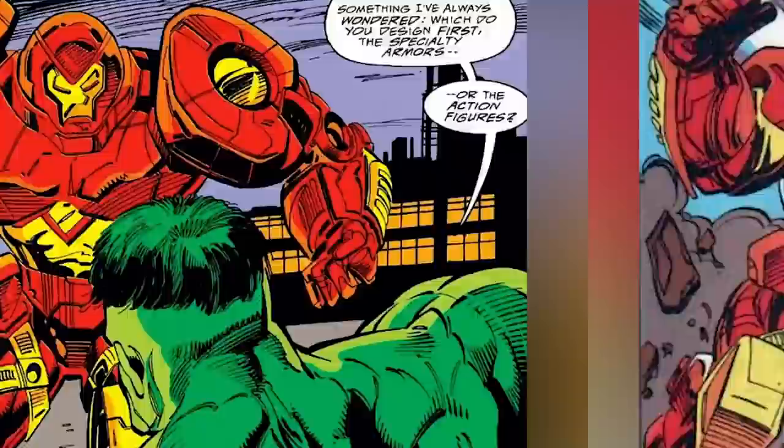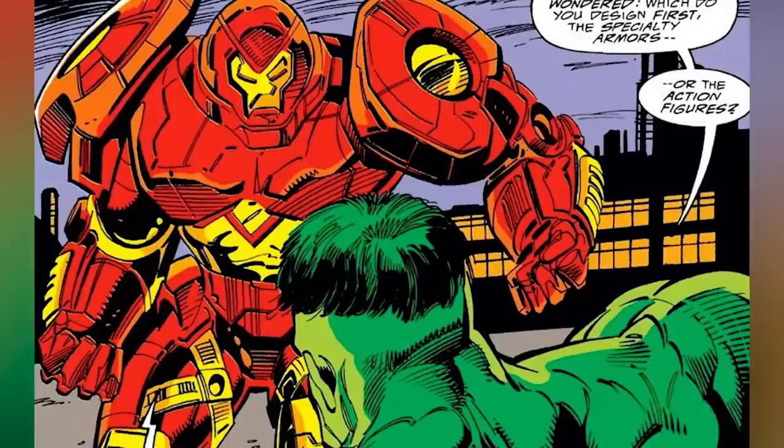Although the modular armor appeared in Iron Man number 300, the Hulkbuster Armor didn't appear until a few issues later in Iron Man number 304. We're all pretty familiar with this one since it has already appeared on the big screen in Avengers: Age of Ultron, so let's move on to some stronger and maybe lesser known armors.